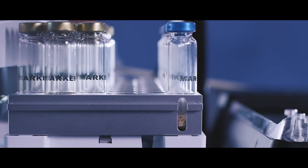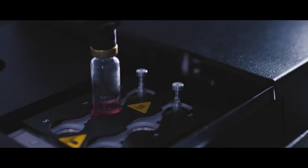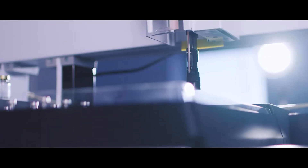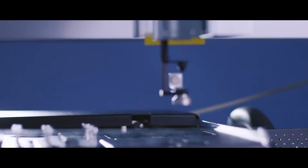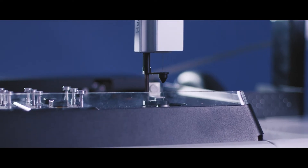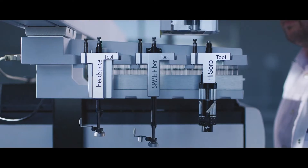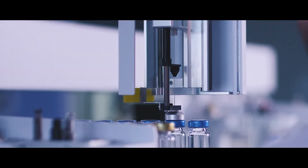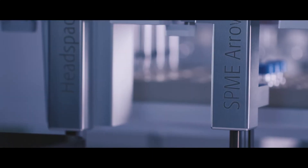Introducing SENTRY, an award-winning modular platform for automated extraction, enrichment, and analysis of volatile organic compounds in liquid, solid, and gaseous samples. The unique combination of world-leading cryogen-free trapping technology and best-in-class robotics impacts three key areas – performance, automation, and flexibility.